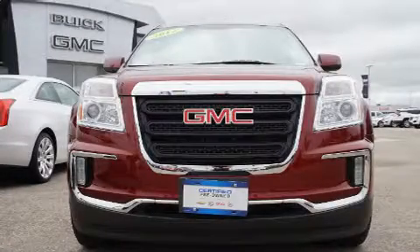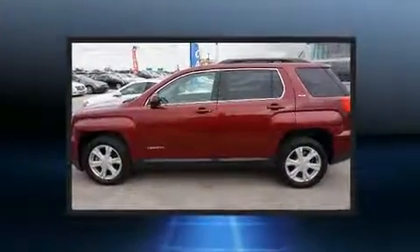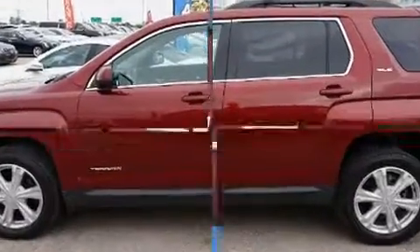Take command of the road in the 2017 GMC Terrain. Smooth gear shifts are achieved thanks to the 2.4-liter four-cylinder engine, and for added security, Dynamic Stability Control supplements the drivetrain.